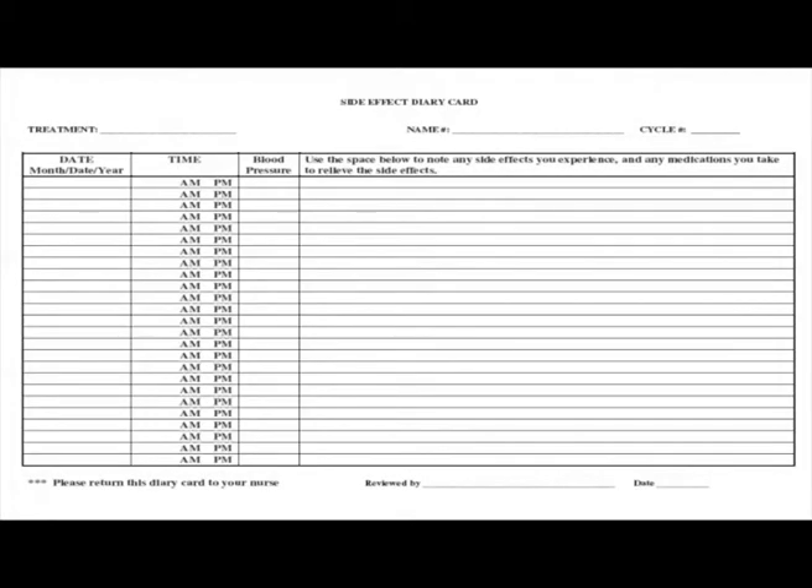This is a generic side effect diary sheet we give to patients. If there's nothing going on, they don't need to document anything, but it makes a wonderful telephone triage tool. A patient can call and say they've been having ongoing nausea, and I can ask: when does it occur, are they on an acid reducer, and what supportive care strategies might help? They bring these sheets to clinic so the physician or advanced practitioner can review them as well.